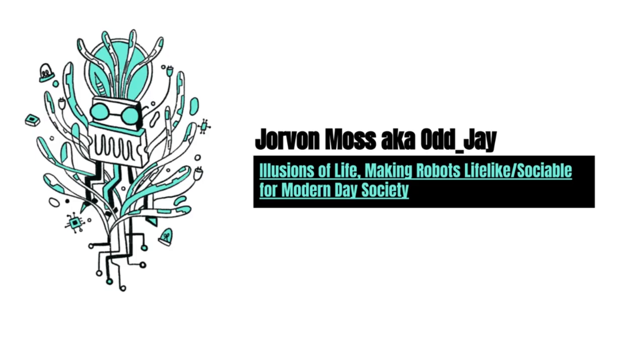Next up, it's my honor to welcome Jorven Moss to stage. Commonly known as Ajay, Jorven Moss is an accomplished maker, best known for his robotic oddities. Jay's art background includes a BFA in illustration and self-taught electronic skills that have been combined to help launch his career and promote the wonderful world of STEAM.